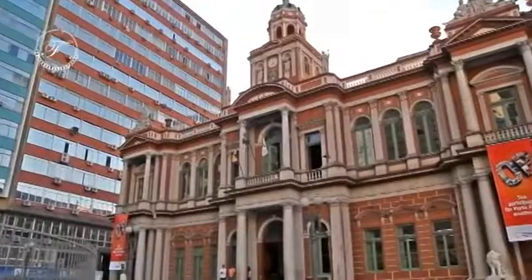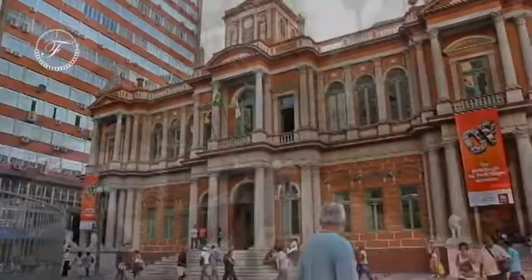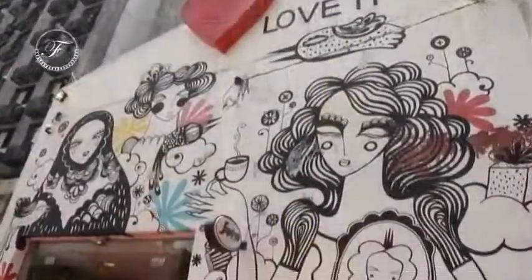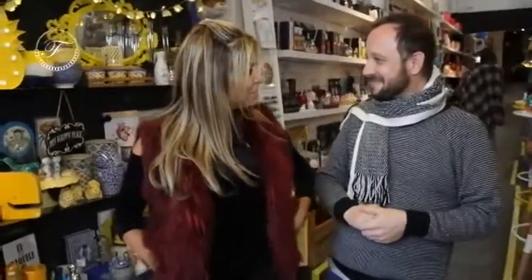Vamos começar! Love it para vocês — a loja mais linda de Porto Alegre de decoração. O que temos hoje, André? Muita coisa linda! Vamos começar?